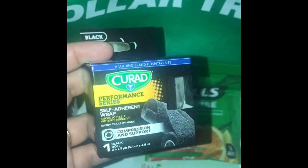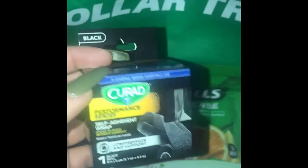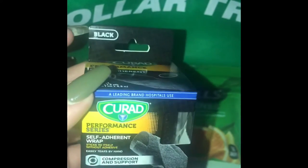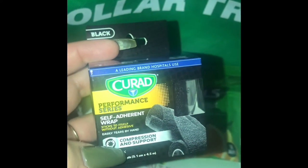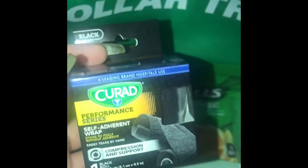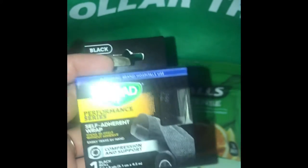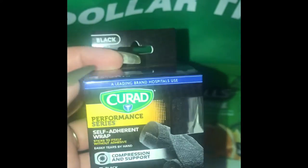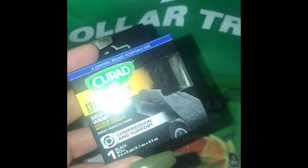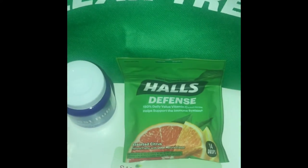Brand alert — Curette! My Dollar Tree had these so I purchased two of them in black. It's just a compression and support wrap. I bought these mainly for my boyfriend who does a lot of walking for work. There were only three left and I didn't want to clear everything out so I just grabbed two.